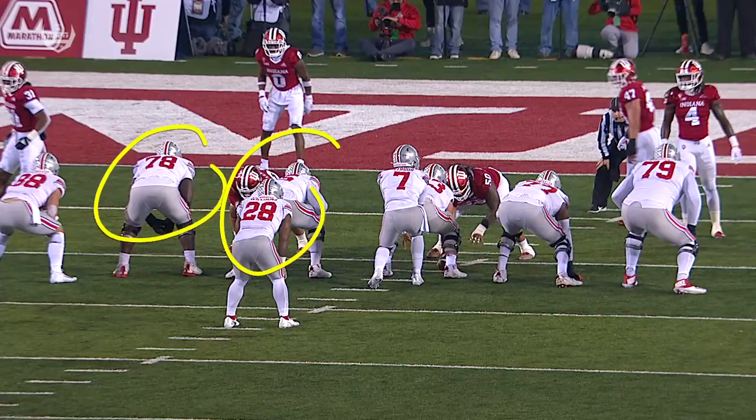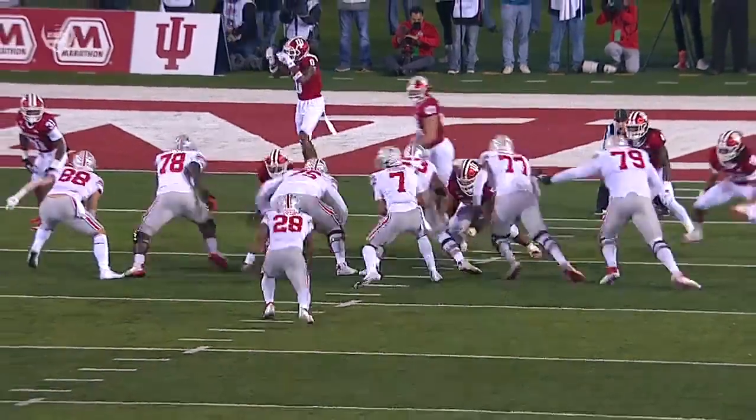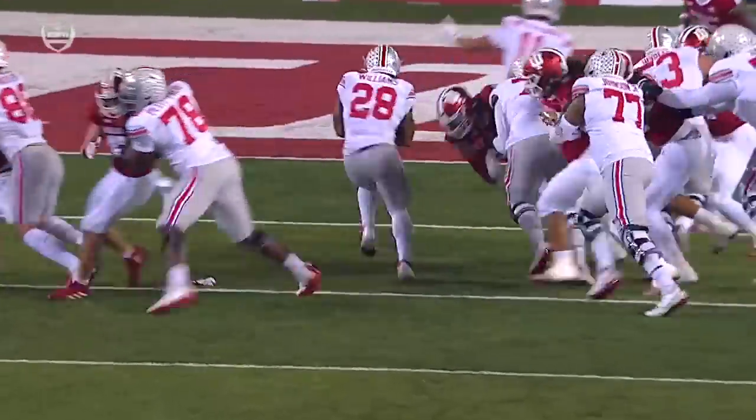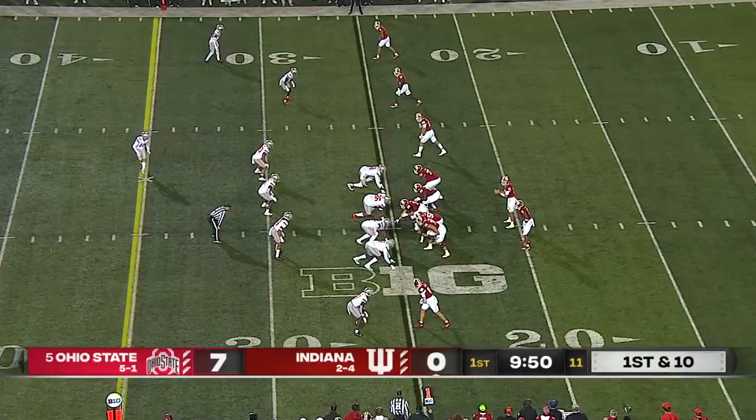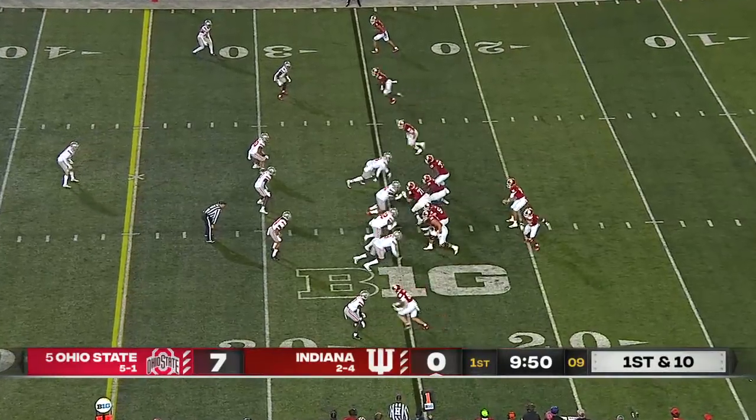Left side here. These two big boys going to work, and they really open up a nice hole off the left side. Combo up to the backer — excellent job there. Indiana needs to find a way to keep up with the fifth-ranked Buckeyes and that potent attack.